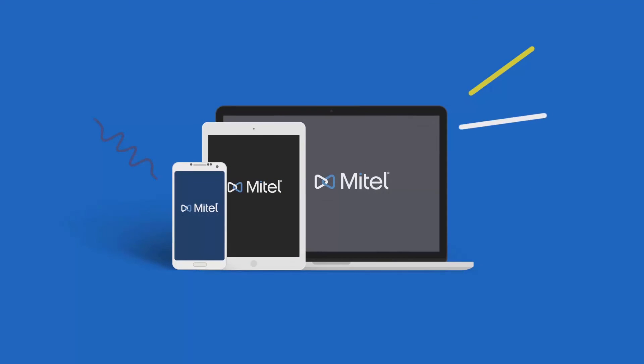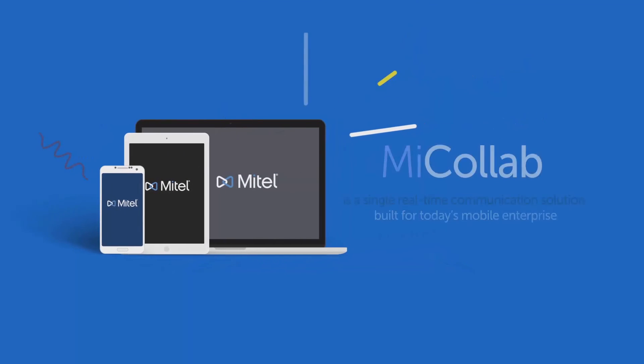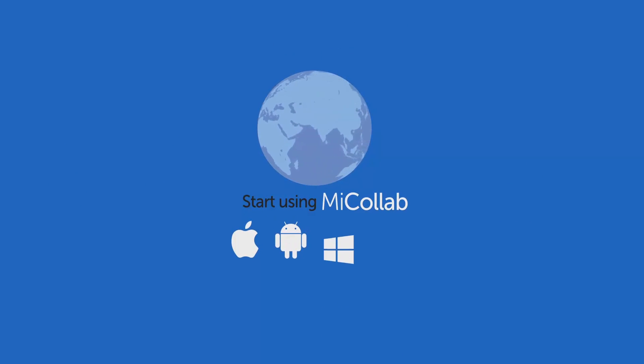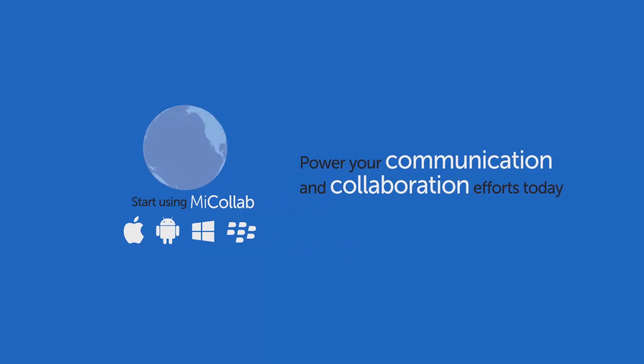MyCollab is a single real-time communication suite built for today's mobile enterprise. Start using MyCollab to power your communication and collaboration efforts today.